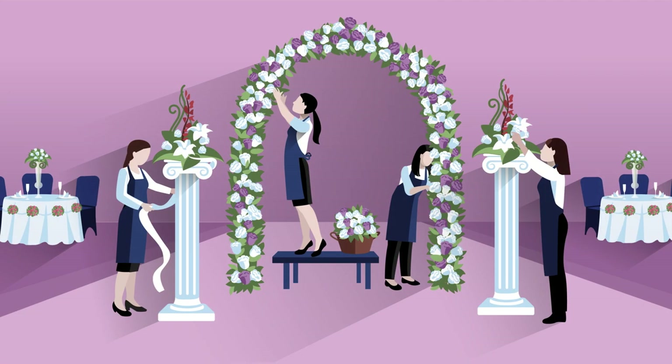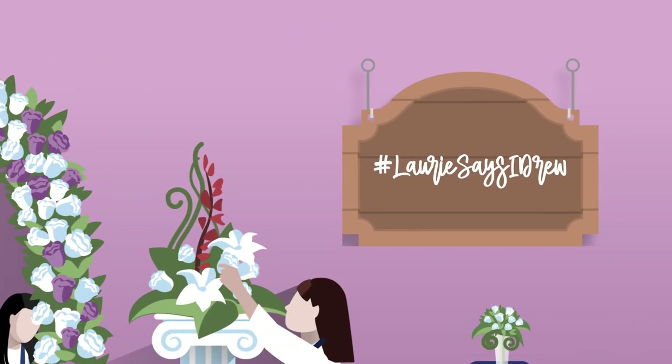Wall decor. As you're decorating your tables, booths, and bar with lovely wedding signage, don't forget about the walls. Fill out your wall space with a hashtag board for wedding decor.